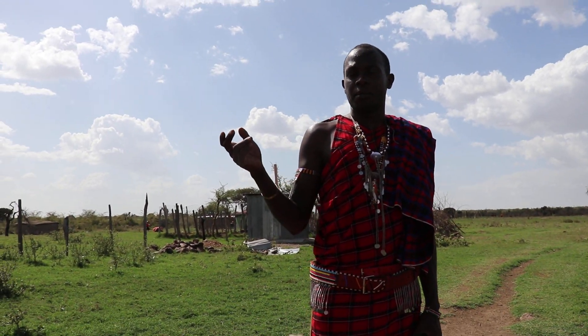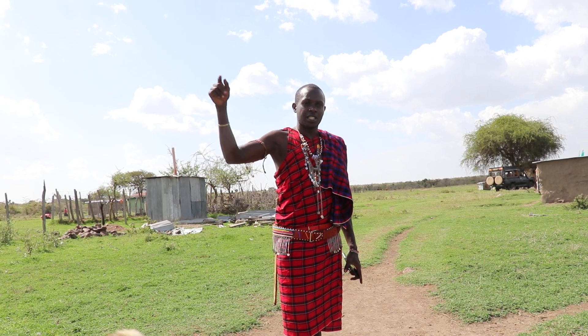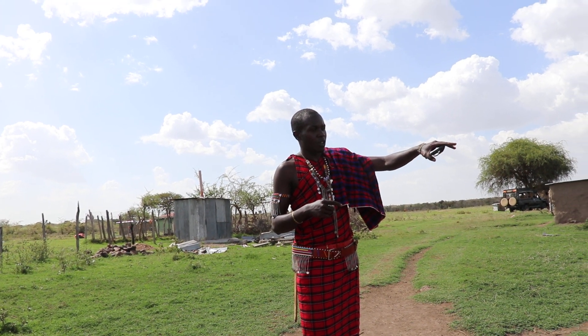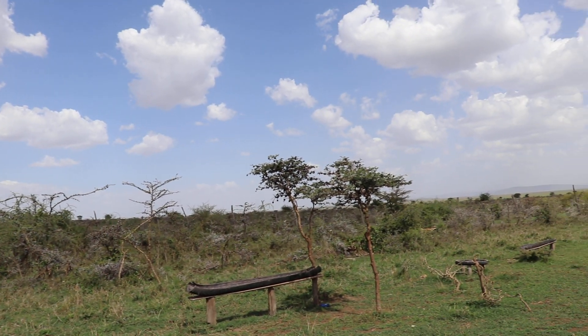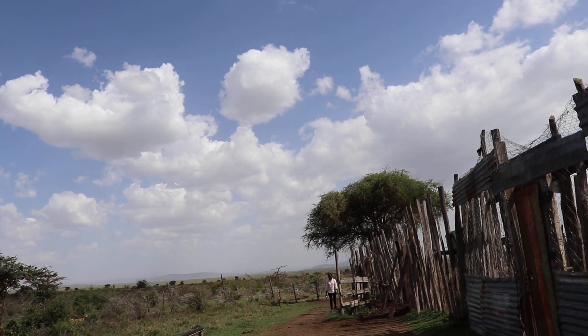Since animals don't have boundaries, they keep moving from the conservancy up to these Manyatta lodges. As you can see, we have conserved a lot of clean acacias, different kinds, like the scrub bushes. So they normally come through that gate and come and roam here.